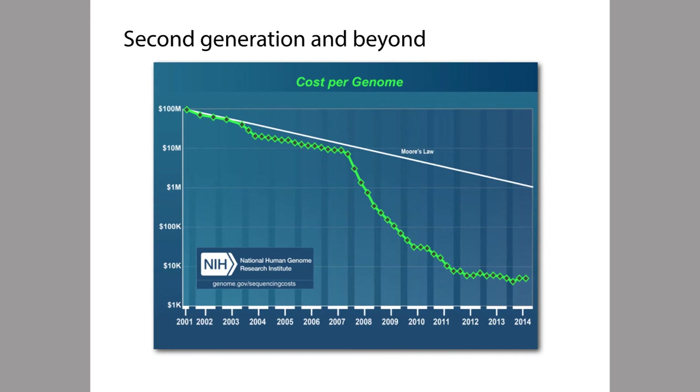Each tick mark on this vertical axis is another factor of 10. One thing that you notice when you look at this plot is that something very important seems to happen around the year 2007. That's the year that a new kind of sequencing technology started to be used in life science labs around the world.